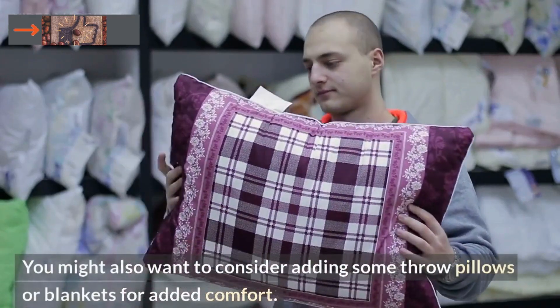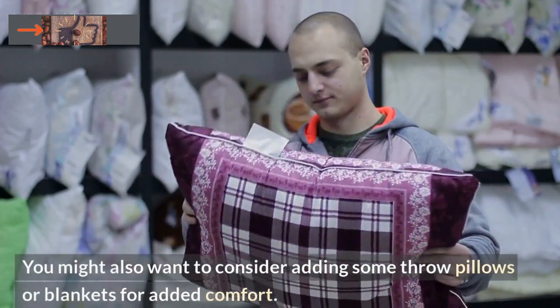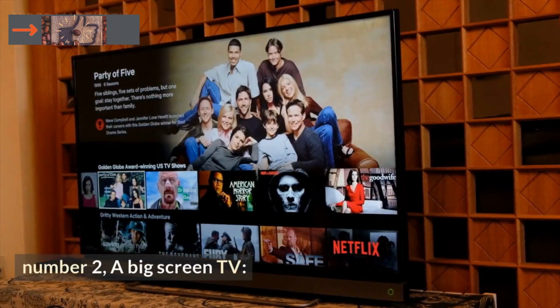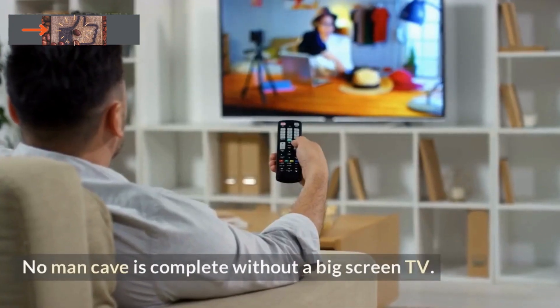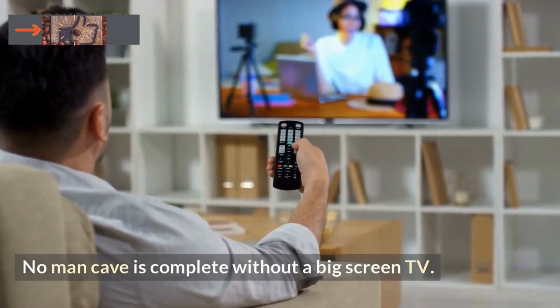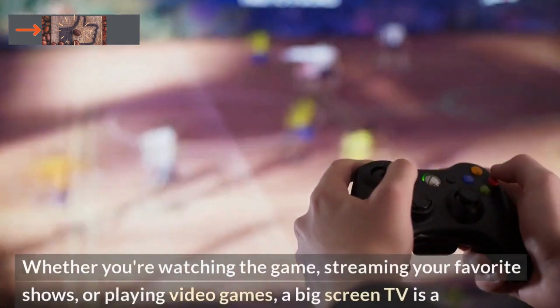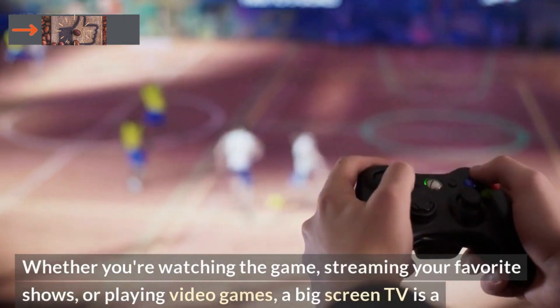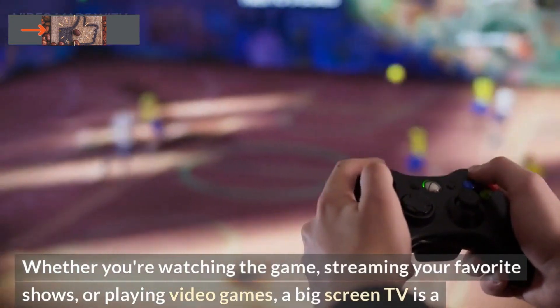You might also want to consider adding some throw pillows or blankets for added comfort. Number 2: A Big Screen TV. No man cave is complete without a big screen TV. Whether you're watching the game, streaming your favorite shows, or playing video games, a big screen TV is a must-have.